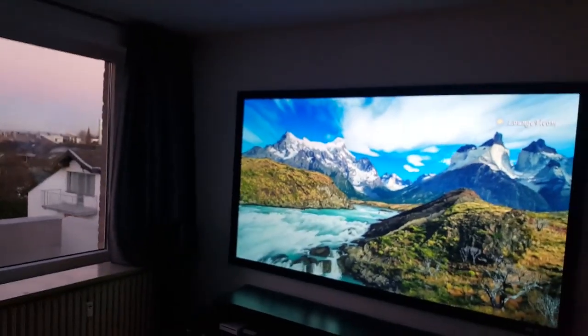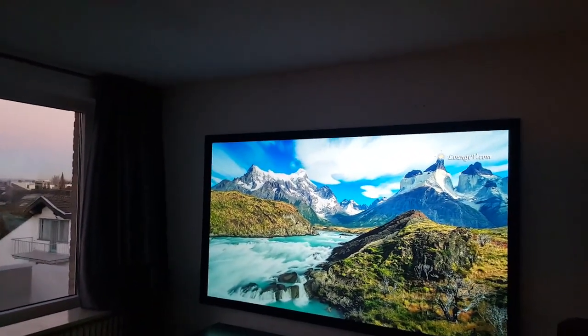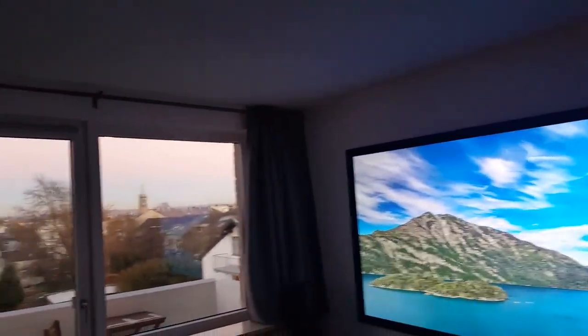Hello. I recently bought a Sableframe Synegray 3D screen in 100 inch and I'd like to share my experience with it so far. The daylight viewing experience has been improved very much.